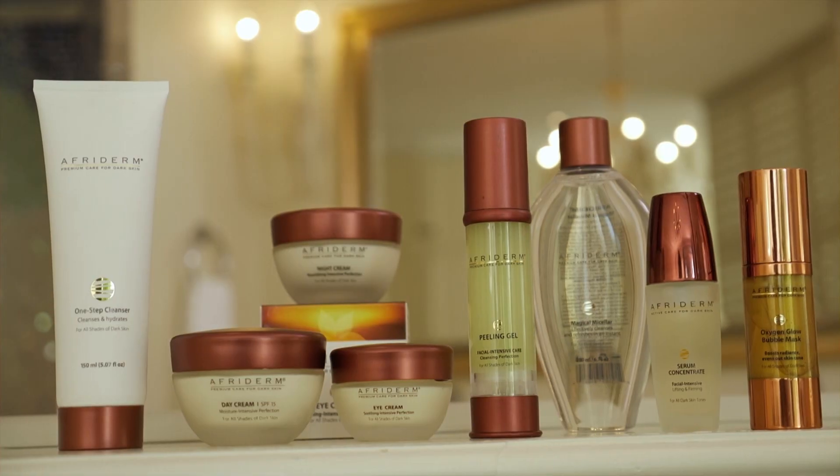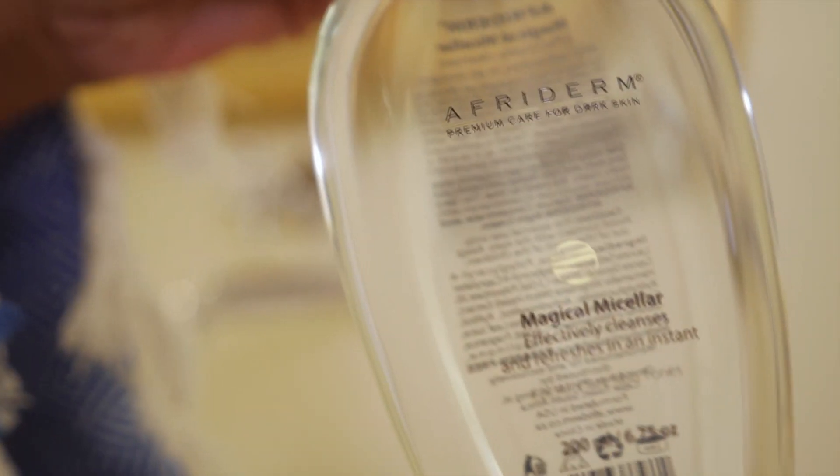Today we chat to Cassie, skincare expert from Afriderm, about the science behind the product and how we can make it work for you. Cassie, welcome to the show. Thank you for having me, Pellessa. I always get so excited speaking about Afriderm because I have seen how it's truly transformed my own skin on a daily basis.